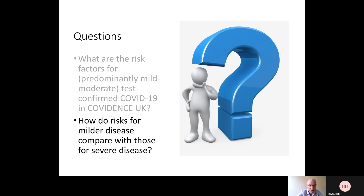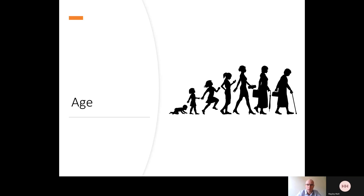The second question I want to address is how the risks for mild and moderate disease compare with those well-recognised risks for severe disease. So let's take a look at some specific risk factors.